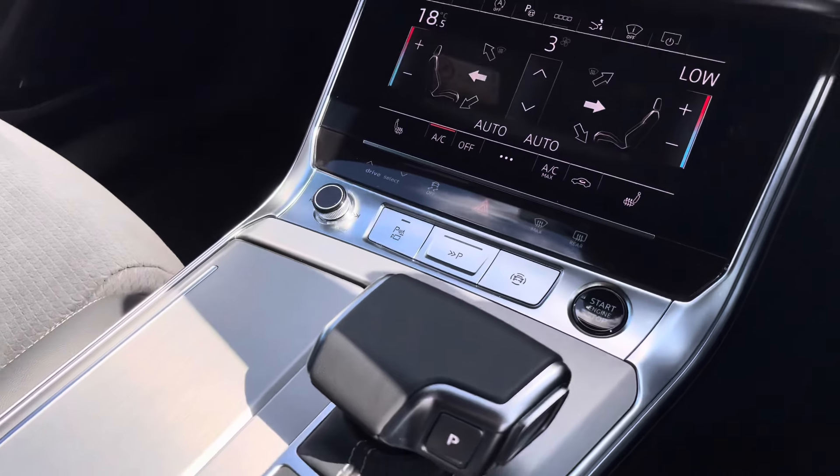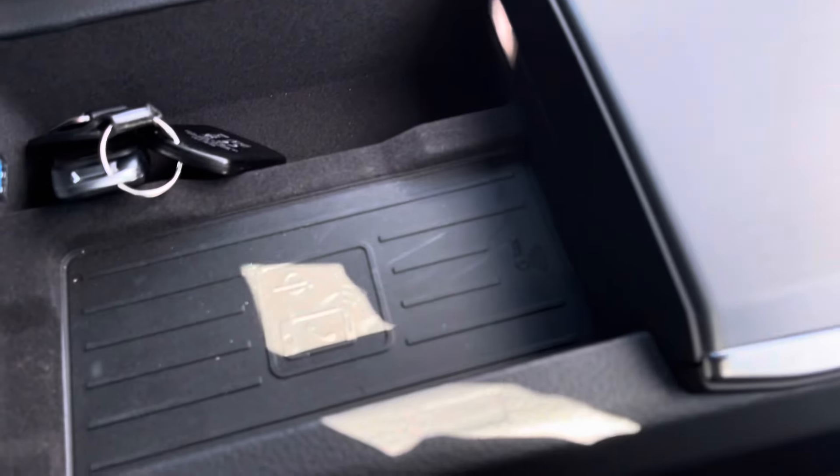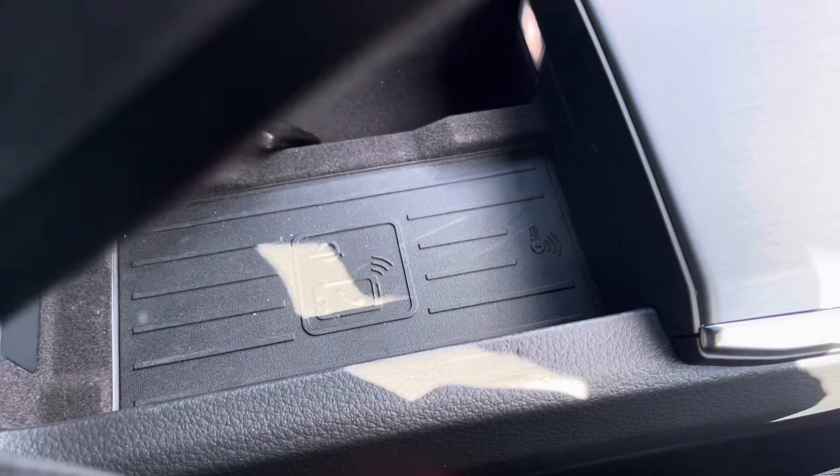Start/stop, S-Tronic gearbox, and a leather centre armrest with storage underneath. You've also got the Audi phone box, which allows you to wirelessly charge a smartphone device while driving — fantastic for anyone on the move.